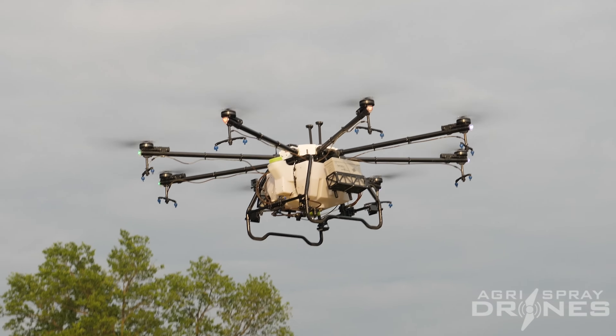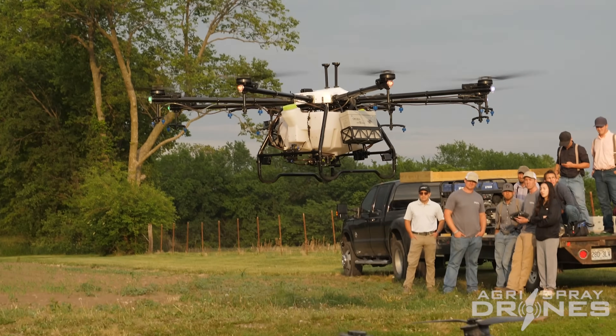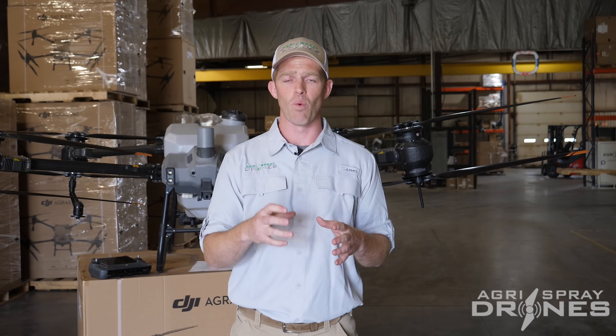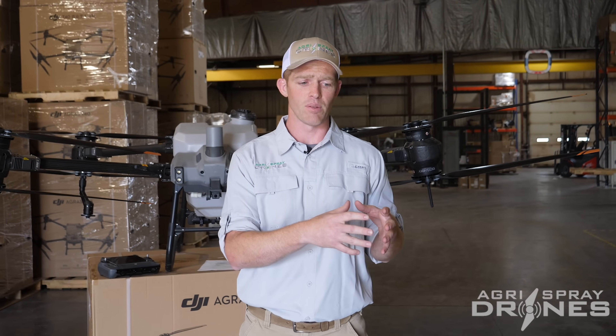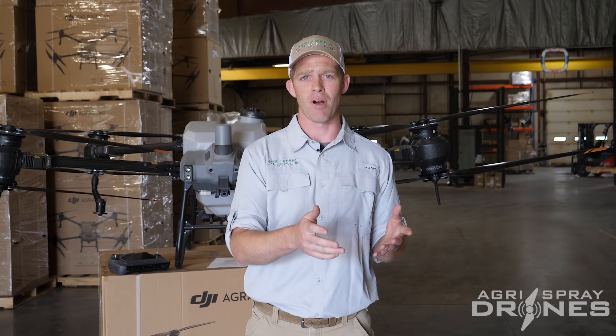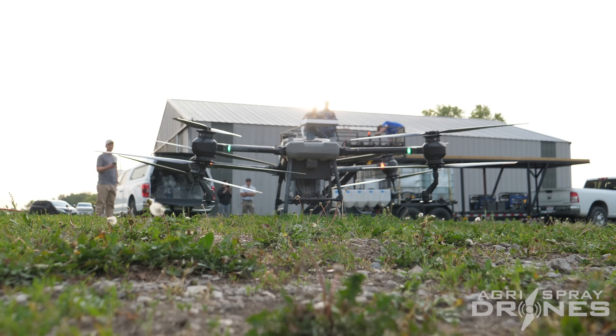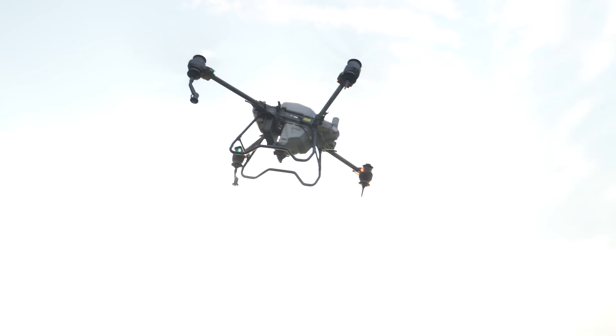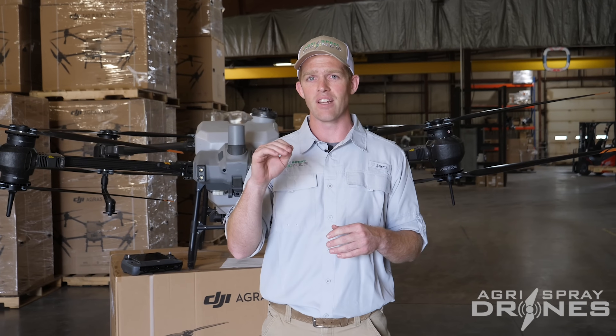The same thing happens on return to home — the Helio drone comes home and lands automatically without user input. With a drone that weighs almost 500 pounds and blades made of sharp carbon fiber, that could be dangerous if somebody is in the landing area not paying attention, which in a hot ag environment after operating all day can happen. On the Agris side, before the T40 takes off it beeps for three seconds to warn anyone nearby, and won't take off if somebody is within 20 feet unless you confirm. On return to home, it hovers at 10 feet above the home point until the user tells it to land, which is great for safety.